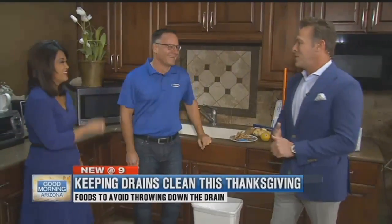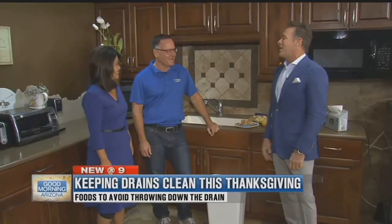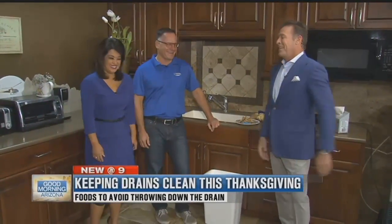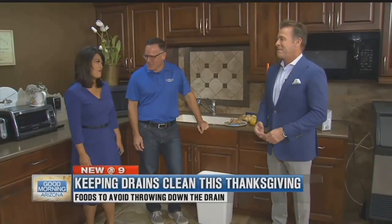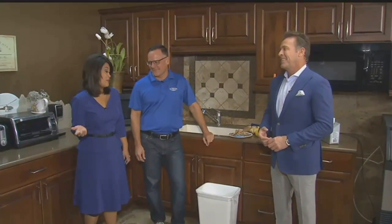Thank you so much, Mike. We appreciate you coming by. We won't see you at our house because we don't want plumbing problems on Thanksgiving when people might be needing to use the bathroom. Exactly.